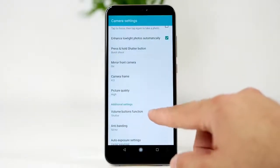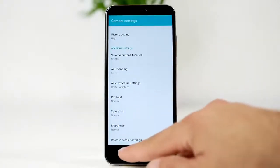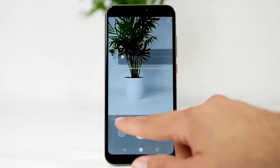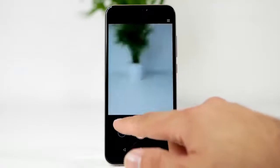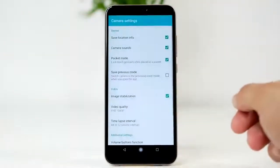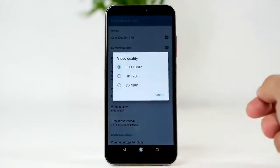Battery life is quite good, and you won't have to hunt for your charger at the end of each day. The bundled 5V/2A charger took about an hour and a half to charge the device from 0 to 100%, which is not too bad.